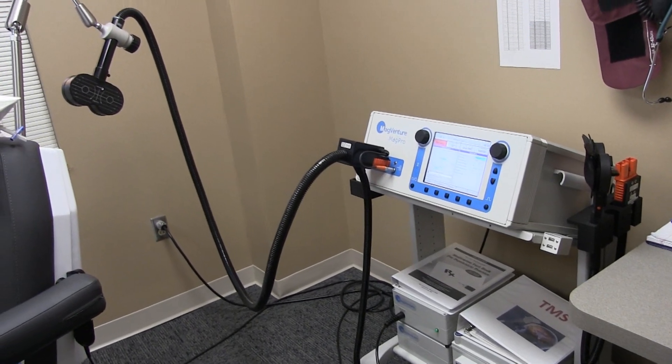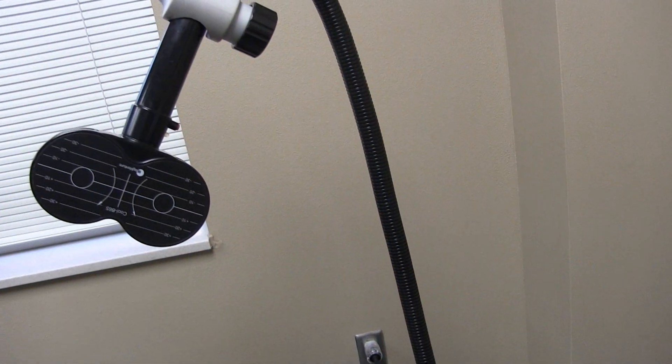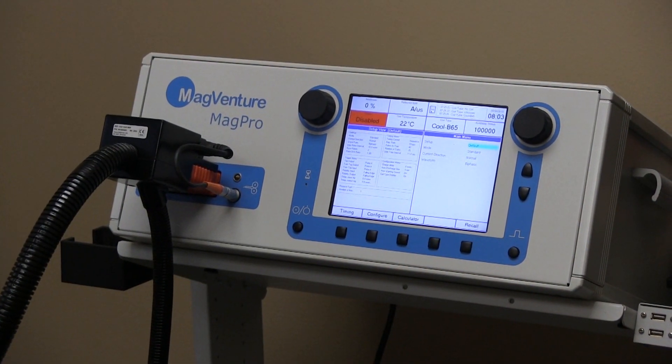The machine is designed to deliver a set amount or a set dose to the patient. It has a certain number of waves and a certain number of trains, and there is a fixed interval between them. It takes about 20 minutes of treatment to deliver the full dose.